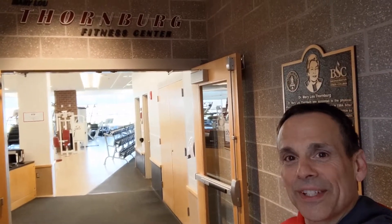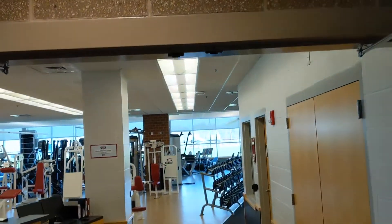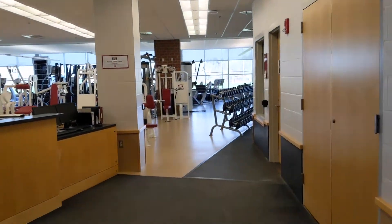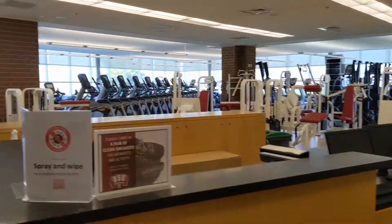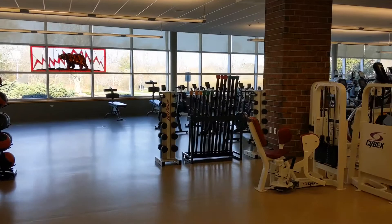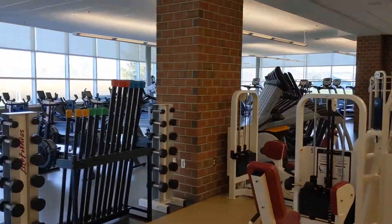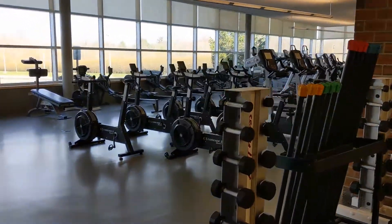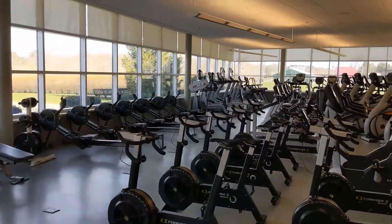Welcome to the Thornburg Fitness Center — a 9,000 square foot facility, free to all BSU students with a simple annual registration process. We offer a wide variety of cardio and strength equipment in a welcoming atmosphere, in a clean facility that's open year-round and every day during the semesters.